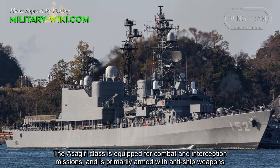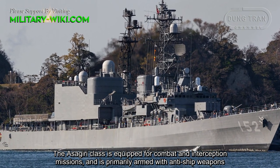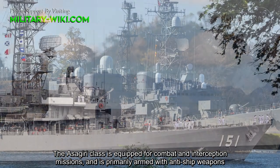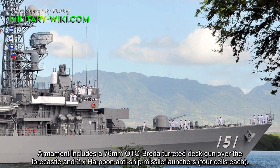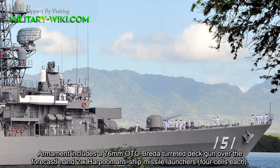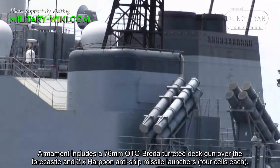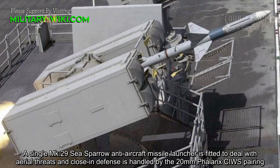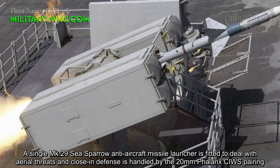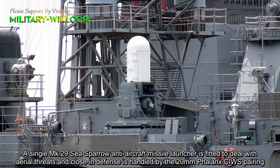The Asagiri-class is equipped for combat and interception missions, and is primarily armed with anti-ship weapons. Armament includes a 76mm auto-breech turret deck gun over the forecastle, two Harpoon anti-ship missile launchers with four cells each, and a single Mark 29 Sea Sparrow anti-aircraft missile launcher fitted to deal with aerial threats.